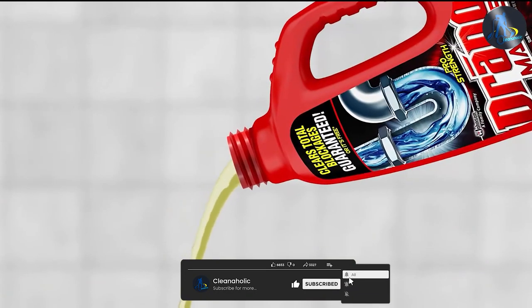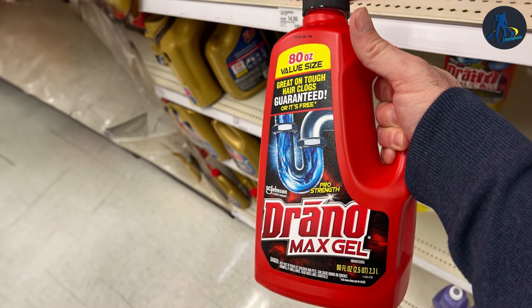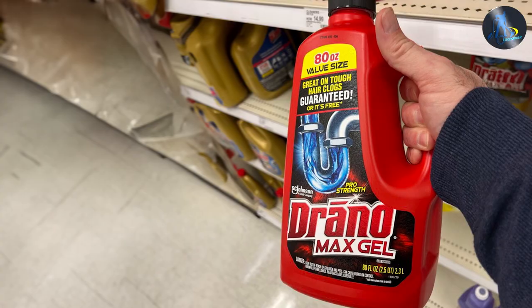Drano, on the other hand, uses harsh chemicals to dissolve clogs. It contains sodium hydroxide, which can damage pipes and is harmful to the environment. However, this chemical formula works quickly and can dissolve even the toughest clogs.